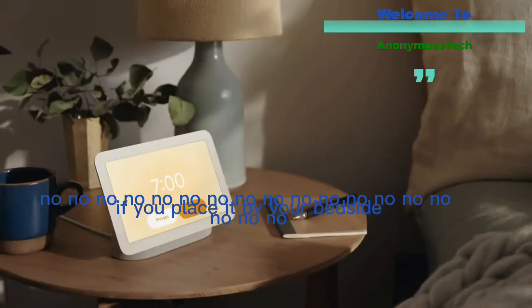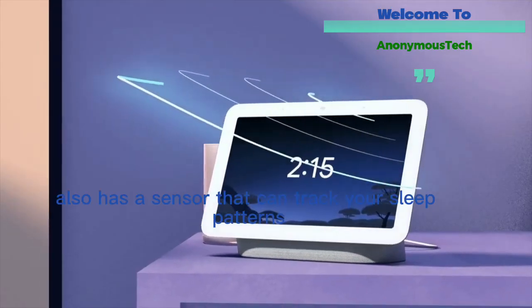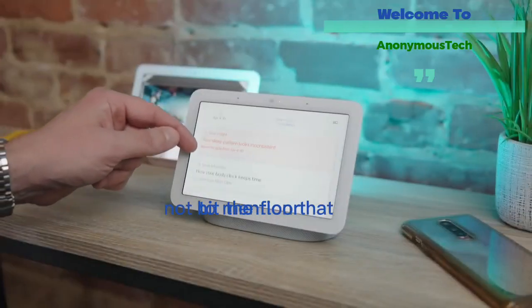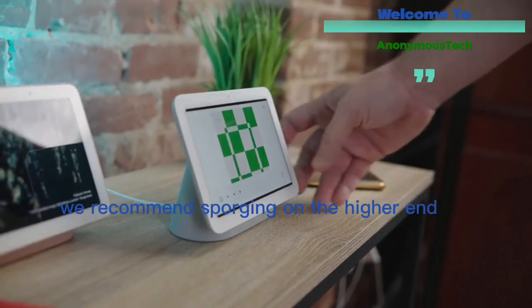A smart display without a camera is a great thing if you want to place it in more intimate spaces like the bedroom, where you might be more protective of your privacy. If you place it by your bedside, the Nest Hub also has a sensor that can track your sleep patterns if you opt in. If you prefer a display with a camera, we recommend upgrading to the higher-end Nest Hub Max.